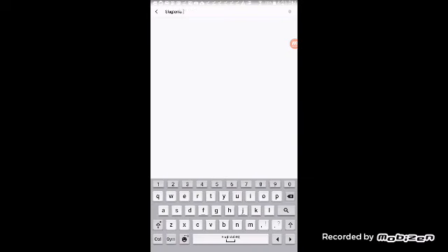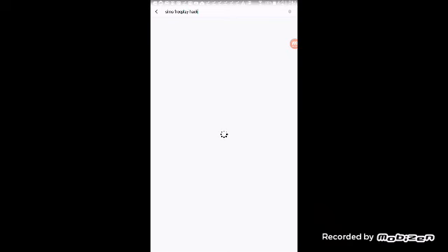You get TuTu app at tutuapp.vip, and then you search Sims Free Play hack.